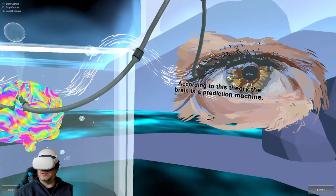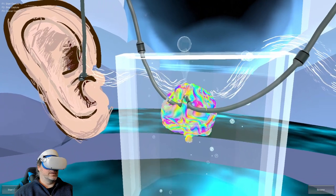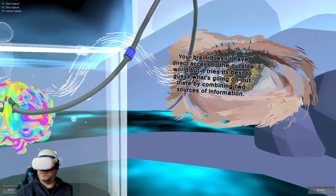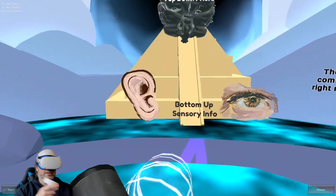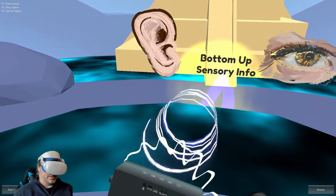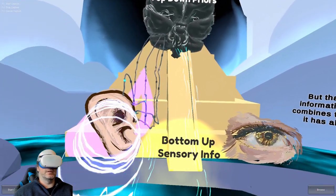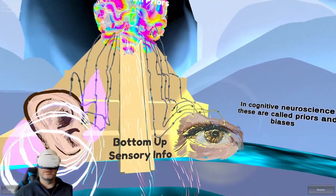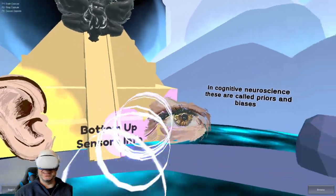According to this theory, the brain is a prediction machine. Your brain doesn't have direct access to the outside world, but it tries its best to guess what's going on out there by combining two sources of information. The first is whatever is coming from your senses right now — your eyes and ears — but that is very noisy information. So your brain combines that with whatever it has already learned. In cognitive neuroscience, these are called priors and biases.